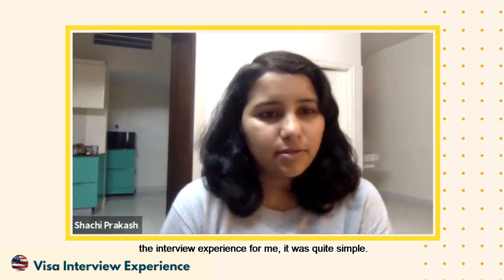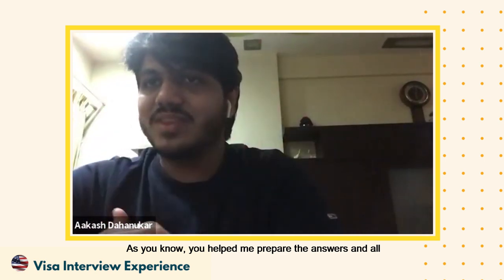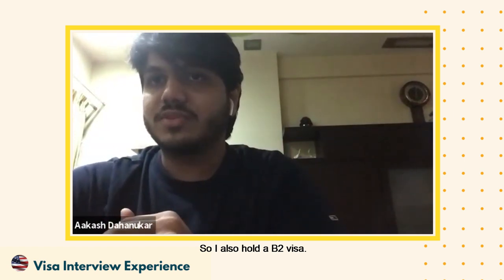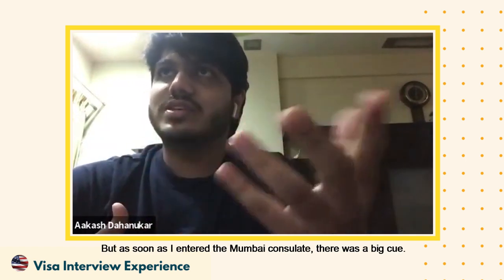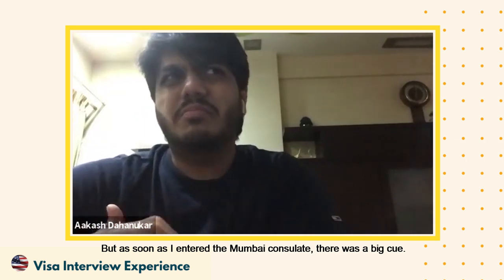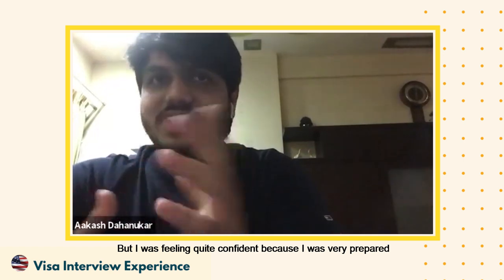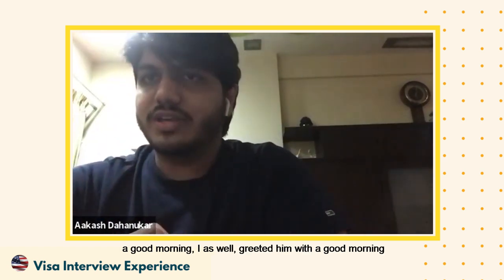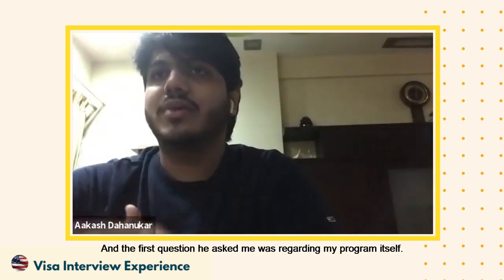You gave your interview in Mumbai? Yes, Mumbai consulate. So how was the interview experience? The interview experience was quite simple — I was very confident with my answers because of the preparation we did together. I also hold a B2 visa, so I wasn't sure what questions to expect from that, but you helped me with that as well. As soon as I entered the Mumbai consulate there was a big queue and I saw quite a few rejections, but I felt confident because I was very well prepared. The officer greeted me with a good morning, I greeted him back confidently, and the first question was about my program itself.